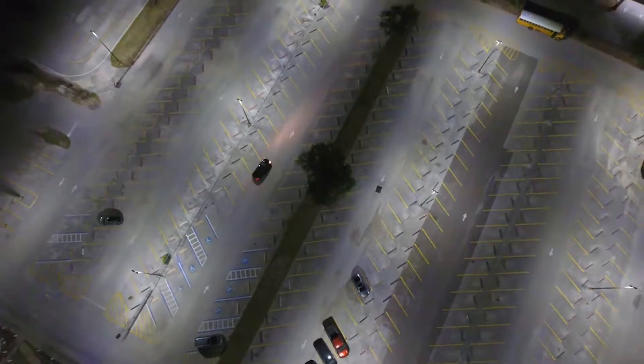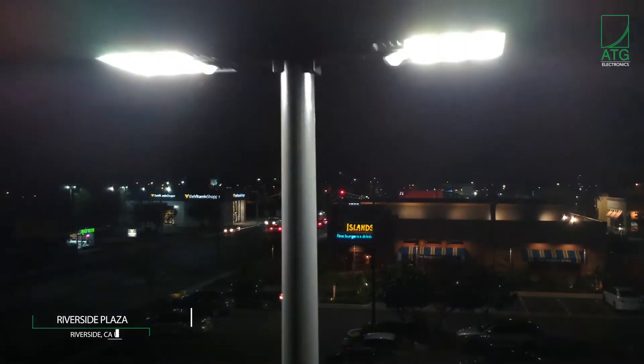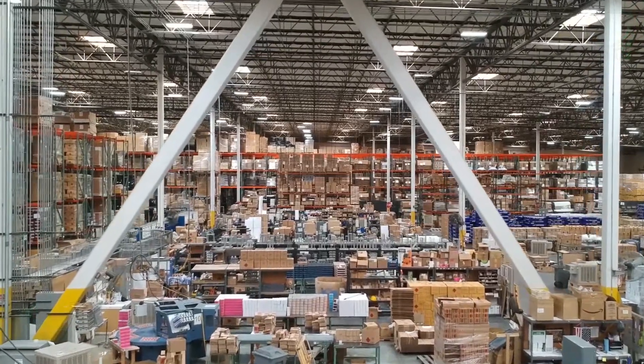These luminaires can be found in a variety of project sectors such as hospitals, schools, commercial office buildings, retailers, industrial warehousing, auto malls, parking structures, public spaces, private sector, and government facilities.